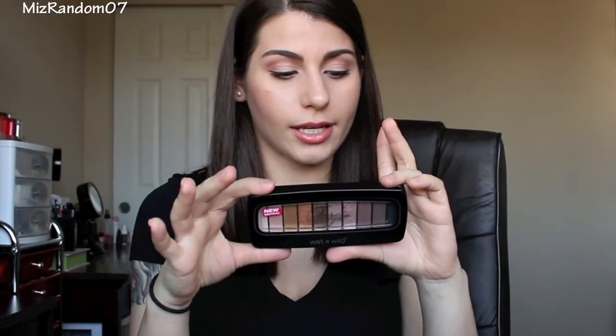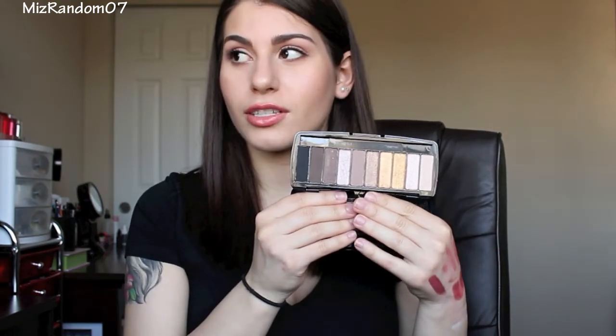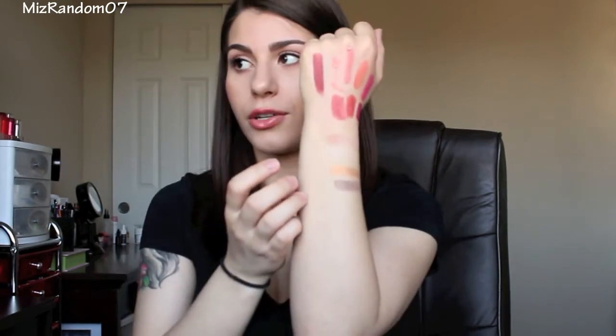Next item I got is this eyeshadow palette from the Fergie line. This is the Milano collection, and this is the neutral palette. There is one more that's a purple-toned palette — I think that one's the Paris collection. Looks like it comes with a little brush. I've heard this is a pretty decent palette. It does come with some shimmer and some mattes, and they are swatching pretty decently right now. As you saw — one swipe, super pigmented. I really cannot wait to try this out. I really like most of the Wet n Wild eyeshadows, so I'm really excited to try this.